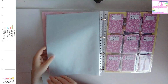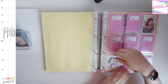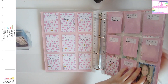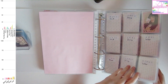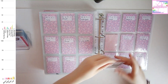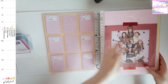Alright, so next up is the last group for today, and that's TWICE — though TWICE has two binders. For TWICE I have a bunch of random cards for earlier eras, and a lot of Between 1 and 2 photocards, because I joined a group order for that and it came in recently.